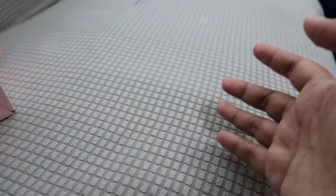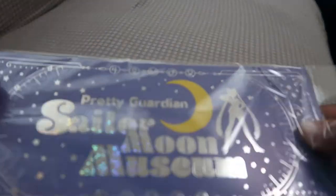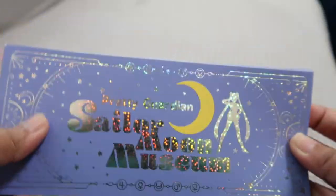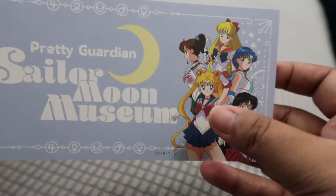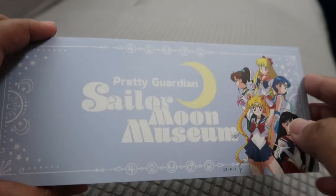Next up is this — 700 yen, around 300 pesos. It's designed like a checkbook, but I bought it because it says Sailor Moon Museum, so it's a souvenir reminding me I went to the Sailor Moon Museum in Japan. Here's the front; the back is just plain. Inside the design shows Sailor Moon, Sailor Mars, Mercury, Venus, and Jupiter — the original five. It seems like a notepad but you'd cover the design if you write on it, though it's still usable.